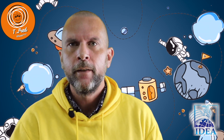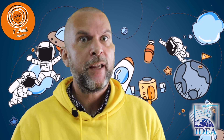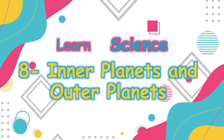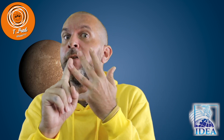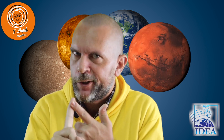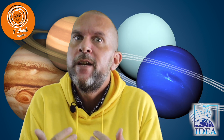Hey guys, did you know we group the planets in two different categories? The inner planets and the outer planets. The inner planets are the small planets near the Sun: Mercury, Venus, Earth, and Mars. The other group is called the outer planets — they are very big and are called gas giants. They are Jupiter, Saturn, Uranus, and Neptune.